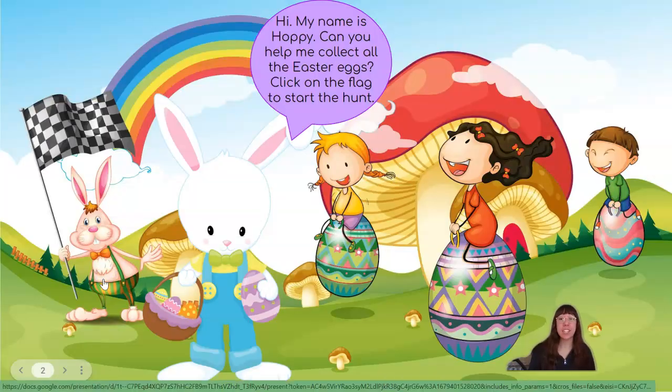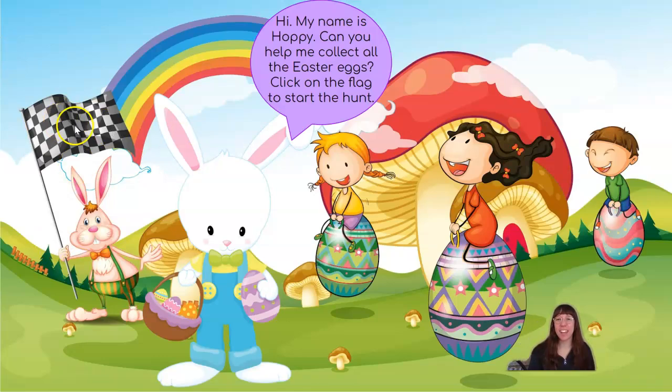Can you help me collect all the Easter eggs? Click on the flag to start the hunt. Do you see a flag anywhere? There it is! Good eye, friend!